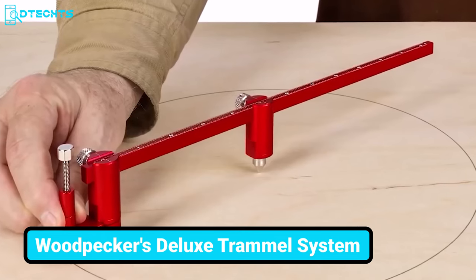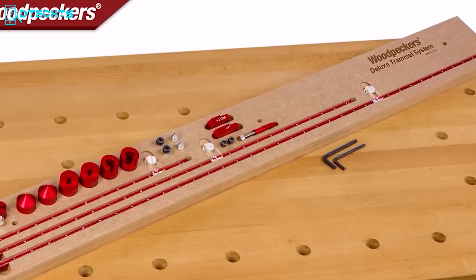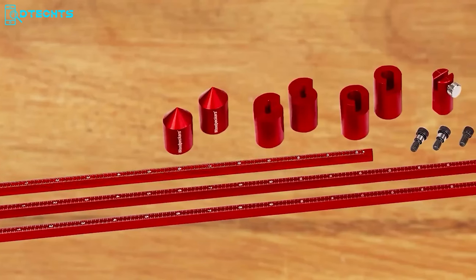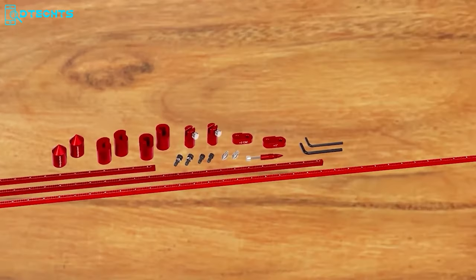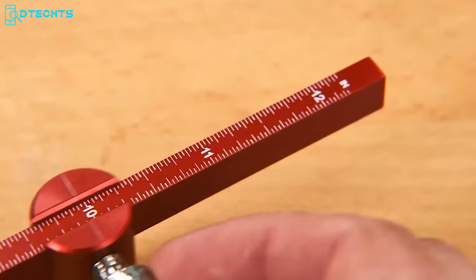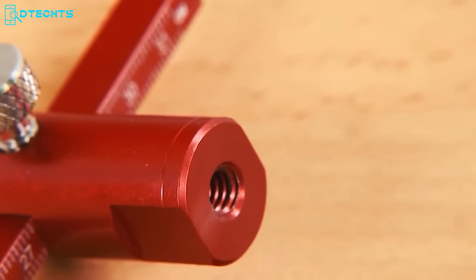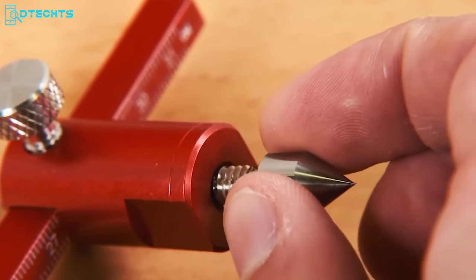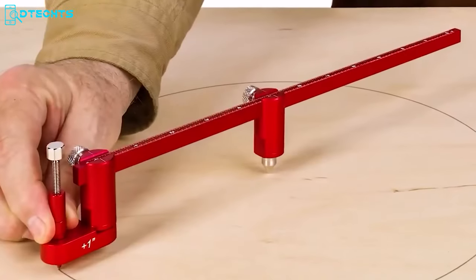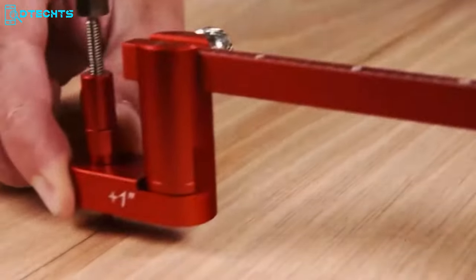Meet Woodpecker's Deluxe Trammel System, which takes your regular trammel concept to a level never seen before. It starts with 12, 24, and 36-inch laser-engraved beams with both imperial and metric scales. The two sliding clamps ensure precise placement on the scale, and the female-threaded holes allow you to connect five different attachments. Pencil adjustment is simple, enabling you to easily draw small to large circles maintaining high accuracy every time — and you can strike straight lines too.